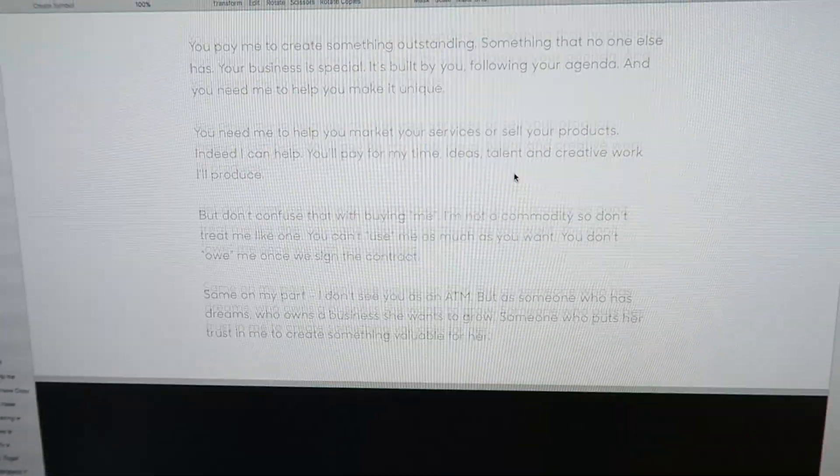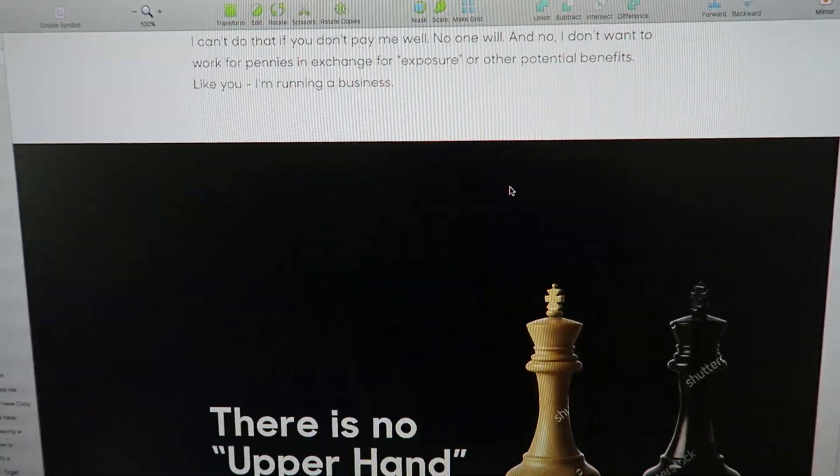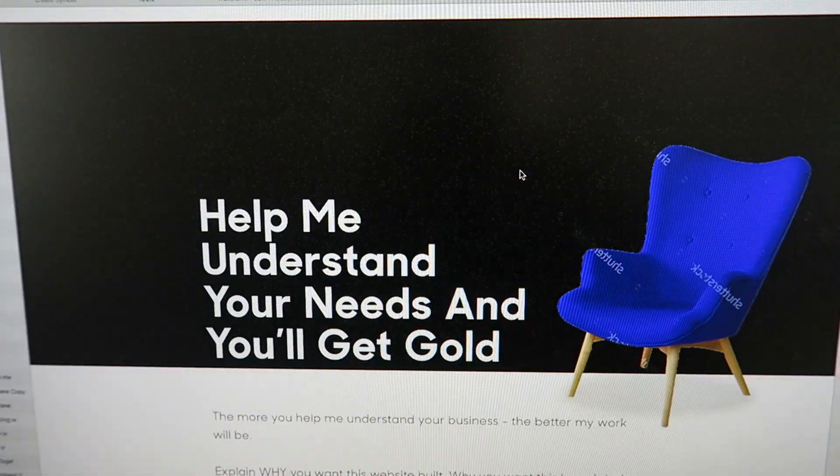I also changed some of the images. There were some things I didn't like and Lior added another section. The images are still not high resolution — I still haven't bought the originals from Shutterstock and it will actually take me a few hours to really finalize the images, so I want to delay this to later.